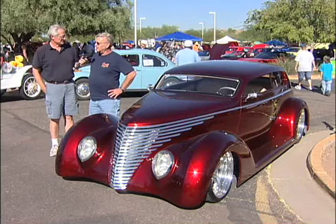It loves the sun. It's candy brandywine. It's a '37 Ford slantback and it definitely lights up in the sun.